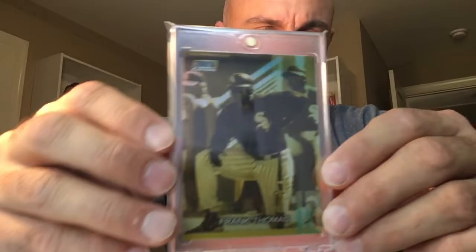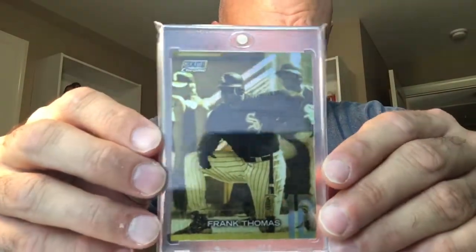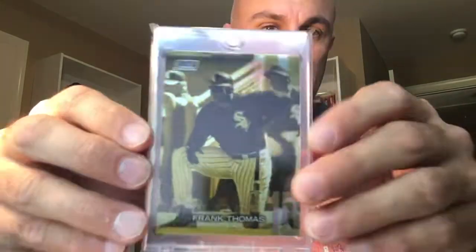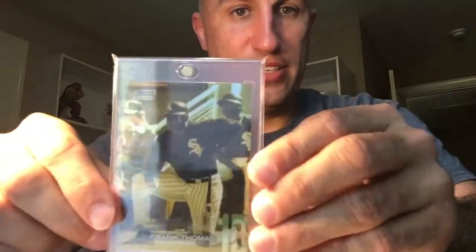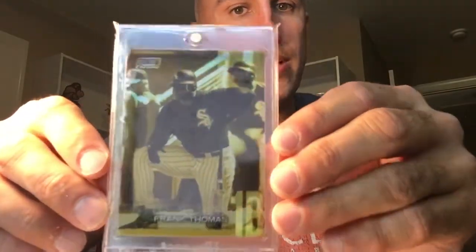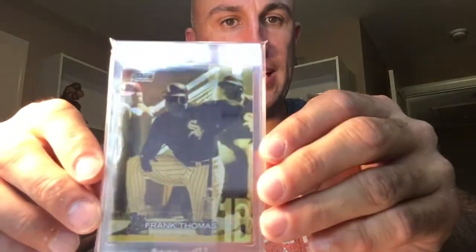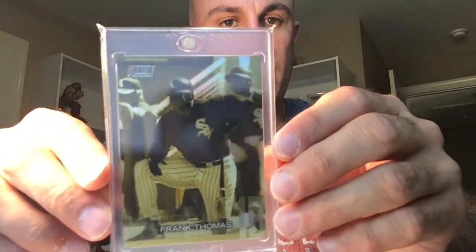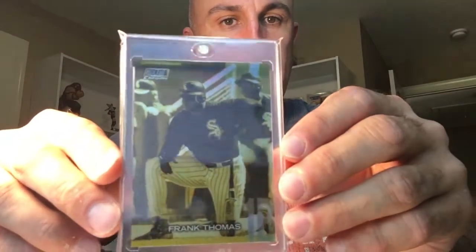I got the Ken Caminiti gold signature — it's a team checklist card. I don't usually do too many modern cards, but I do like the gold minted from Stadium Club. I have the Mariana Rivera and I needed the Frank Thomas — it's like a refractor but it's gold. I really like these cards. I'm trying to get the 2019 Frank Thomas as well, which also looks pretty cool.